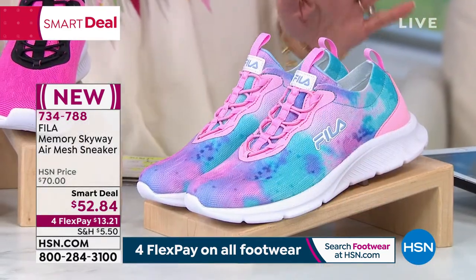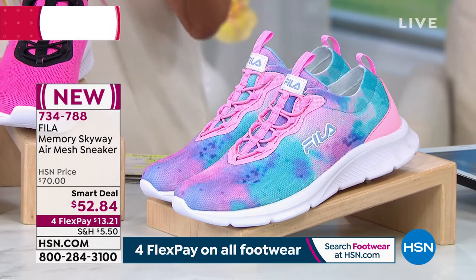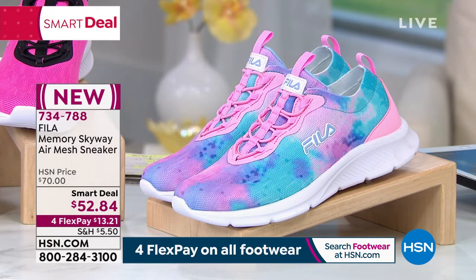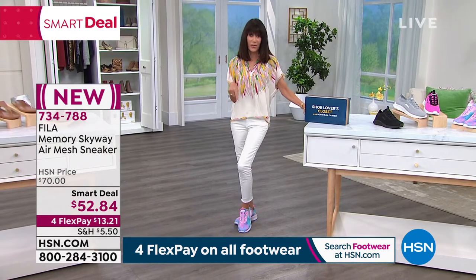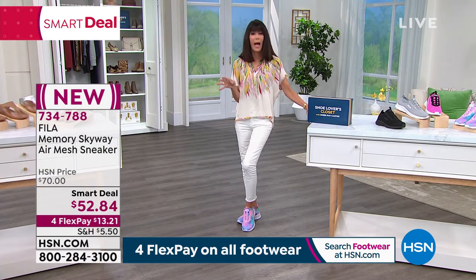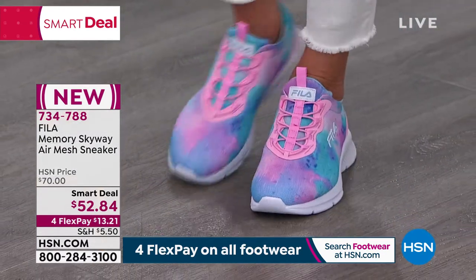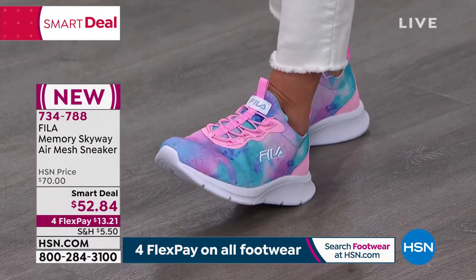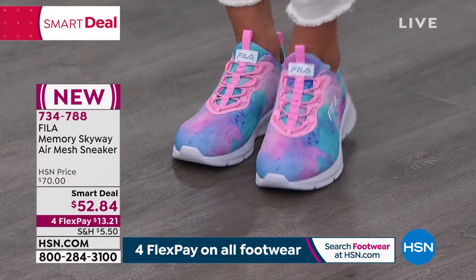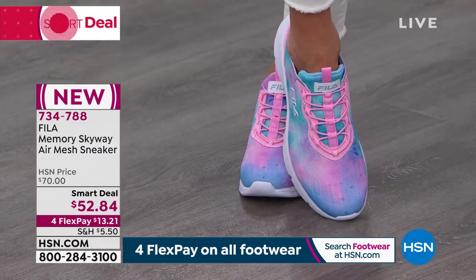Carol's wearing them in the black in a size eight. I'm in the tie dye in an eight, and the tie dye is screaming — I can't say that enough. How many do we have in the tie dye? About 1,300. Smart deals are like today's specials with great value, but we bring in quantity to last more than a day. So there are only 1,300 left in this awesome tie dye.